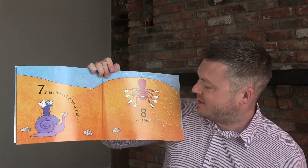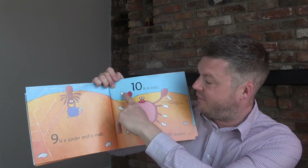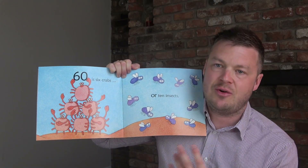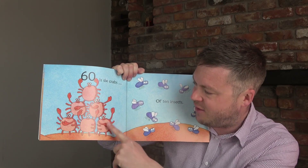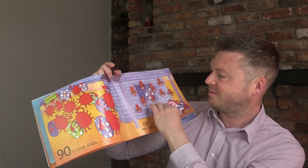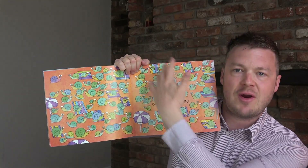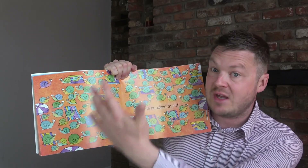The book gets trickier — eight is a spider, nine is a spider and a snail. Ten is a crab because it has ten legs if you count the pincers. Towards the end there are things like sixty, or six crabs, which is great for counting in tens. Lots of children can chant ten, twenty, thirty, but applying it in a book is a different skill. You can also count insects in sixes. At the very end, a hundred is ten crabs — or one hundred snails. It's great for even young children from age three to see what big numbers look like, since children love big numbers but don't always know what they look like.